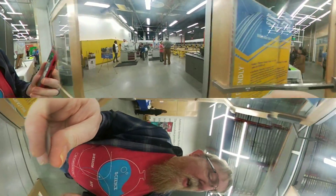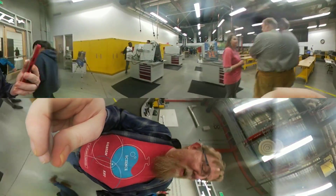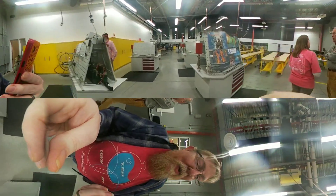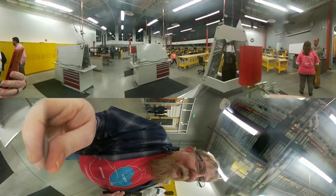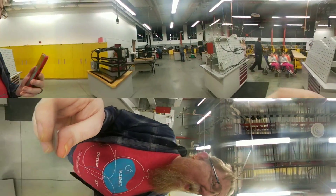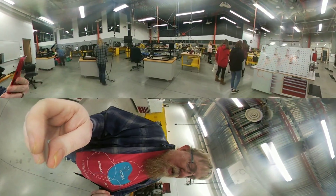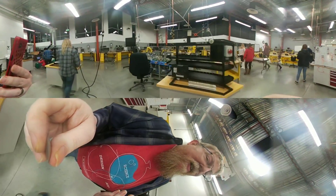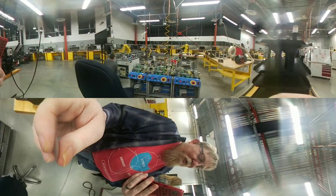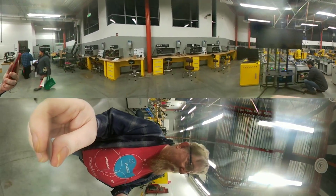And, of course, the crown jewel is the Mechatronics Lab, teaching electronics, hydraulics, pneumatics, automation, control, microcontrollers, programmable logic controllers. A great opportunity for industry. Really cool modern facilities with all sorts of trainers and lab equipment.